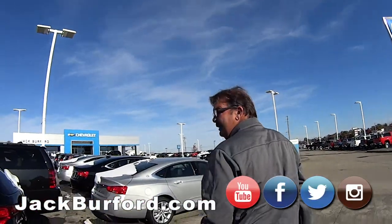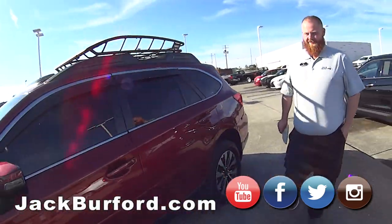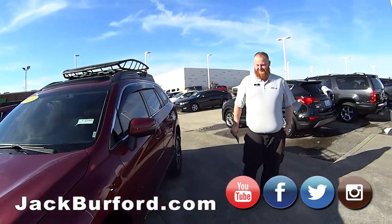All right, bye Greg. He's turning this over to JJ. We're looking at this Subaru — let me do a walk around JJ, and then we'll get inside and talk about it.